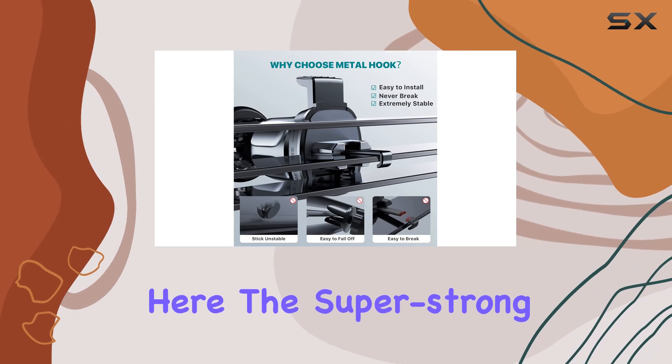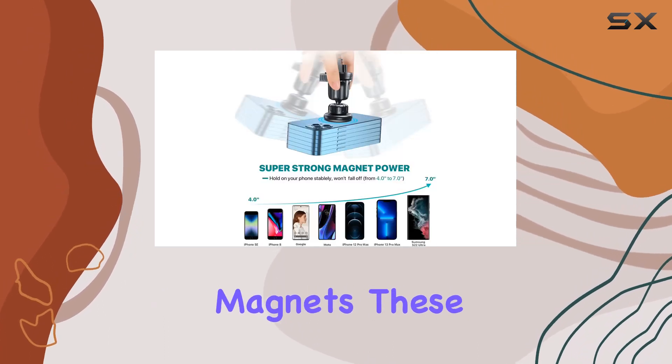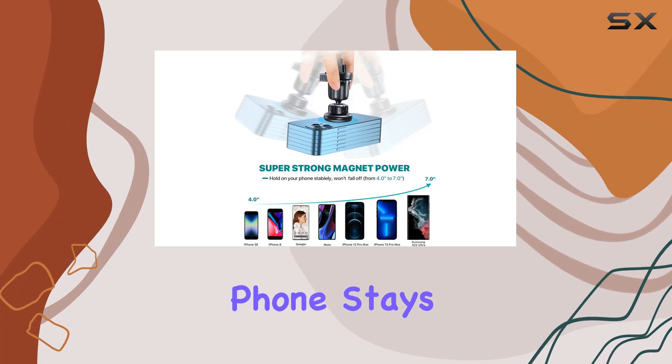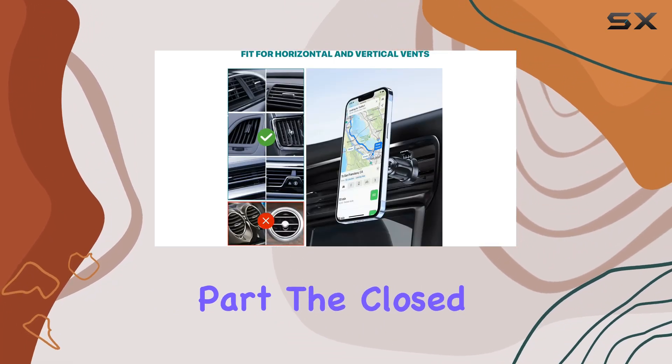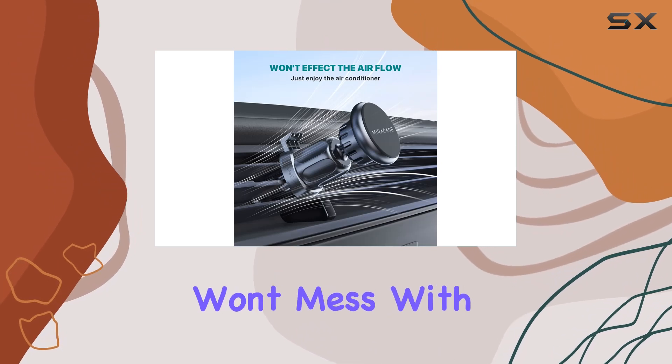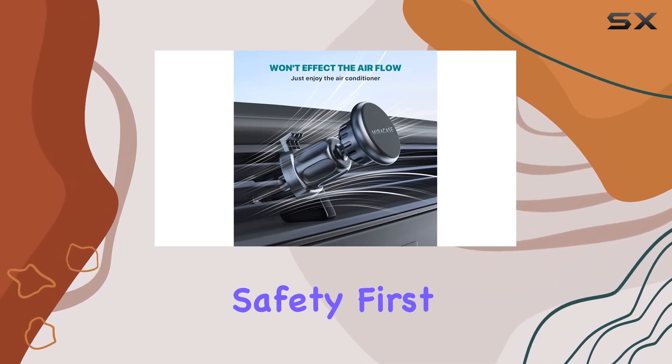Now let's talk about the real hero here: the super strong 52 rubidium magnets. These mean business — your phone stays put no matter how big it is. And the best part: the closed magnetic field won't mess with your phone's signal. Safety first, right?